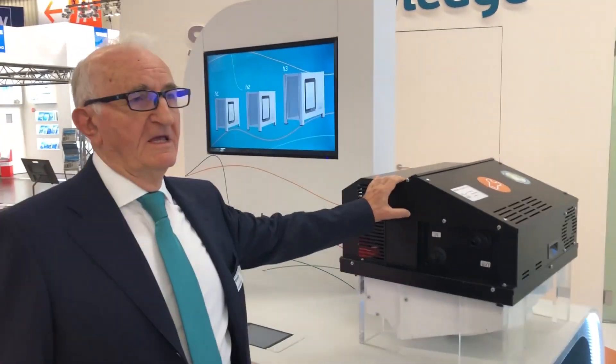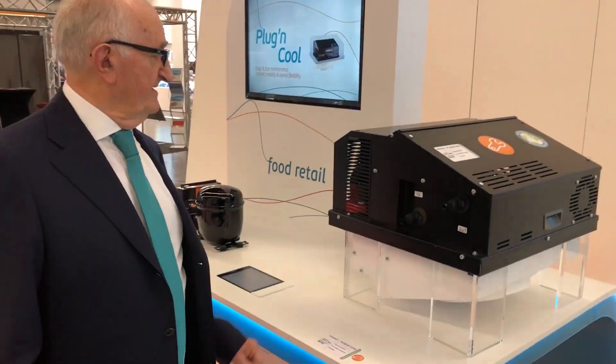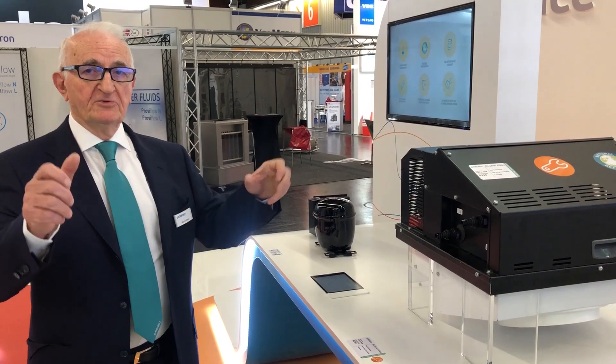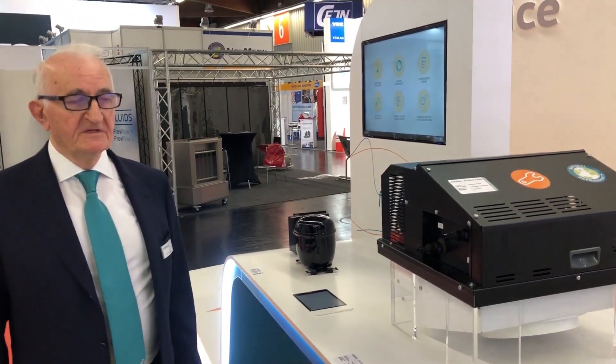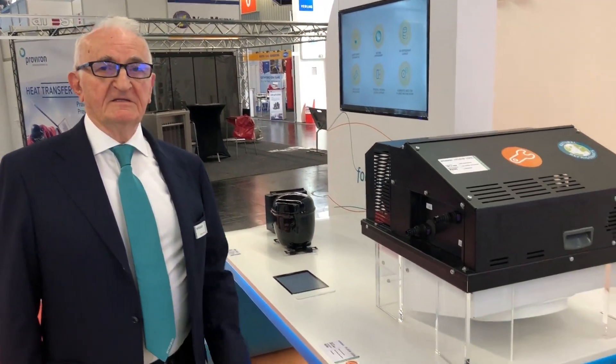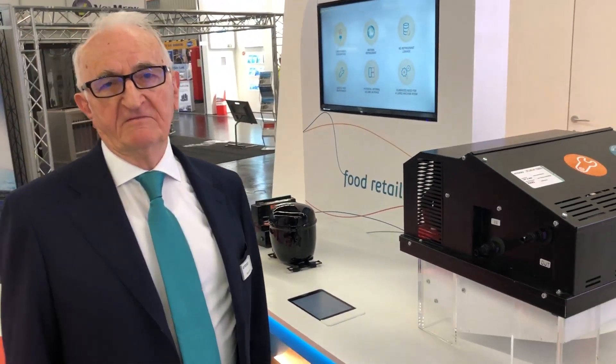We are proud to have the opportunity to present the new solution for the European market. Let's start with the plug-and-cooler, a new cooling concept for retailers. It is a complete condensing unit ready to be installed on the top of the cabinet. It is powered by Embraco motion compressors and provides consistent energy saving to the store.